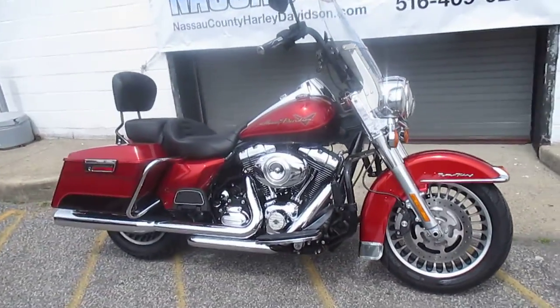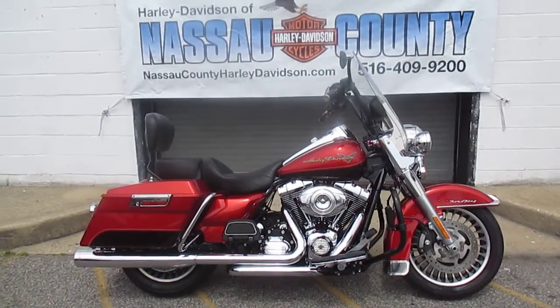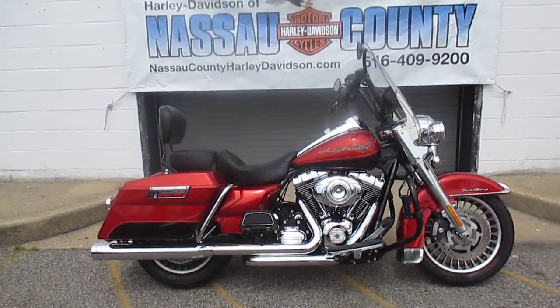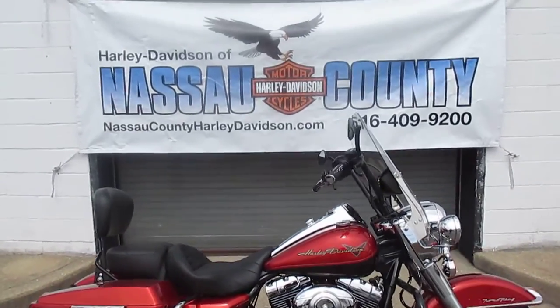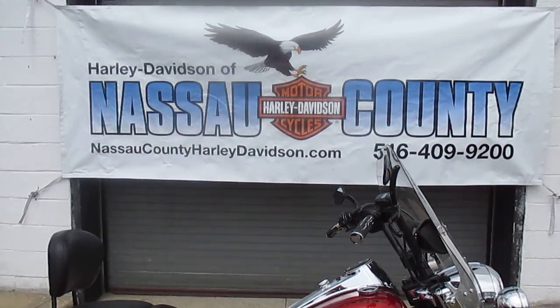If you'd like to purchase this motorcycle, please call our sales department at 516-409-9200. Please refer to bike U-1872, that's U-1872. And remember, don't buy a Harley-Davidson until you visit Harley-Davidson of Nassau County. Thanks and have an awesome day.